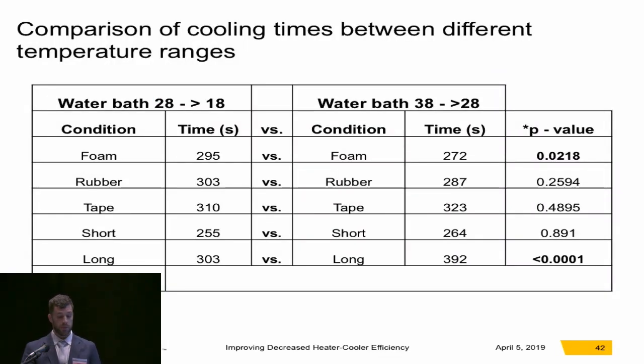It was interesting when comparing cooling times between the different temperature ranges. Foam-insulated long water lines were able to cool faster from 38 to 28°C than they were from 28 to 18°C. The long uninsulated tubing was just the opposite — it cooled faster from 28 to 18°C than it did from 38 to 28°C, which was interesting.